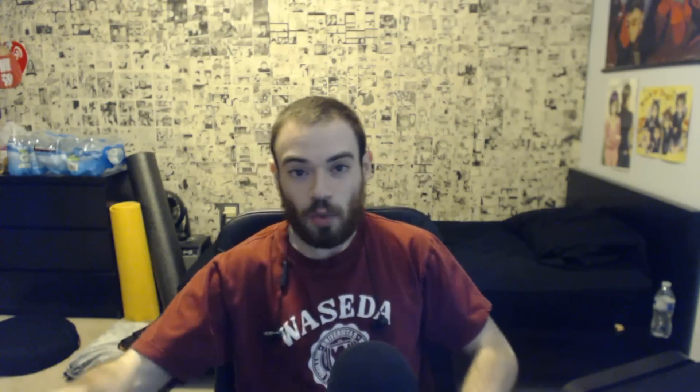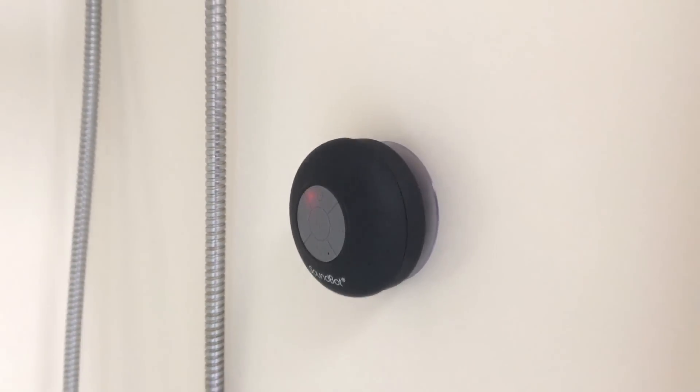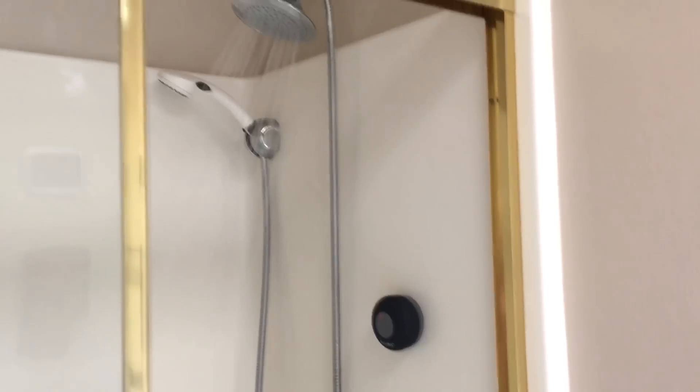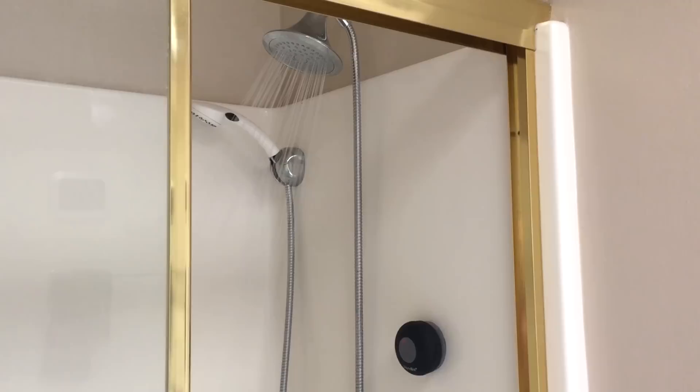Finally, we have the SoundBot SB510. This is just a shower speaker that's only 15 bucks off Amazon. It's a waterproof speaker that you use the suction cup to stick to your shower wall. Then you can listen to Japanese in the shower and get an extra 15 to 20 minutes of immersion. Why not? Only 15 bucks — highly recommend it.